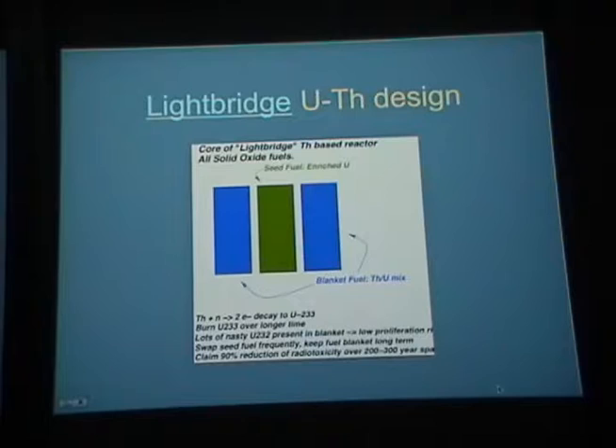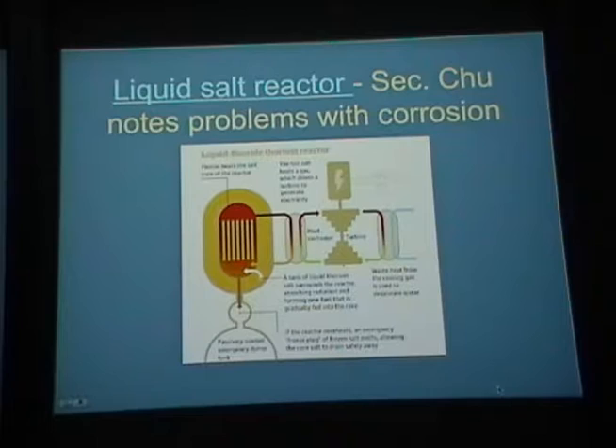In the seed-and-blanket design, you have enriched uranium seed fuel in the middle with a thorium-uranium blanket that captures neutrons and converts thorium into uranium-233, which then fissions. Uranium-232 is also produced — a very nasty radioactive isotope that actually discourages proliferation. The claim is that compared to conventional uranium plants, you reduce radioactive toxicity by 90% over a 200 to 300-year span. The liquid salt reactor feeds a liquid thorium compound into the core; if there's a problem, you melt a frozen salt plug to stop the reaction.